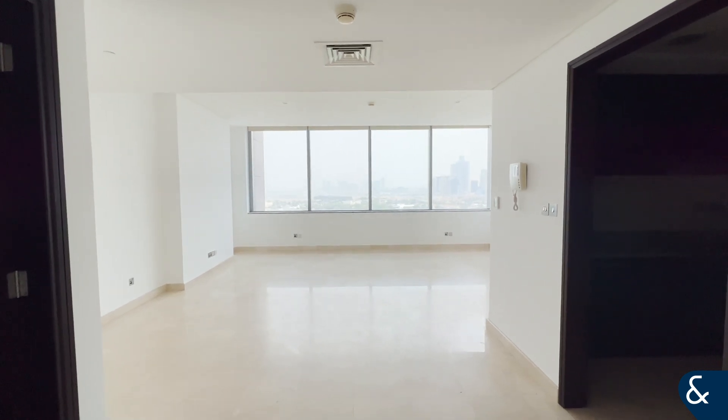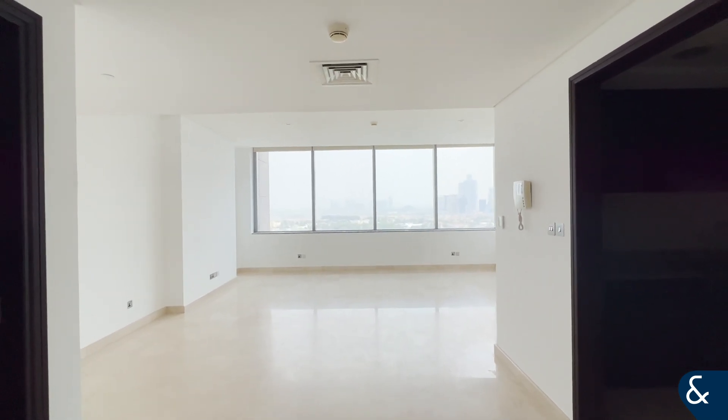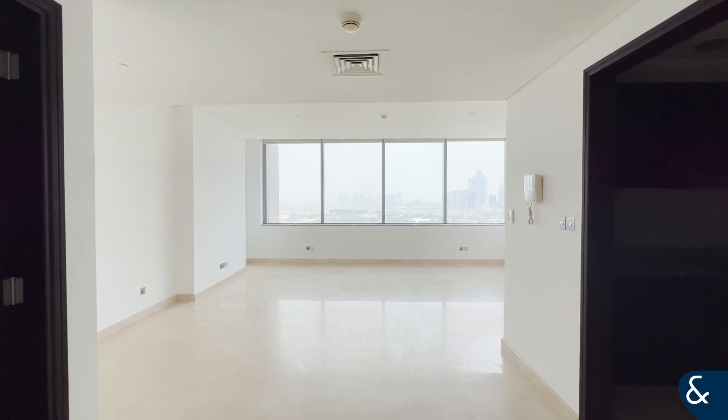Hi, it's Jack from Allsop & Allsop, and I'm pleased to present to you this large one-bedroom apartment in Sky Gardens, DIFC.